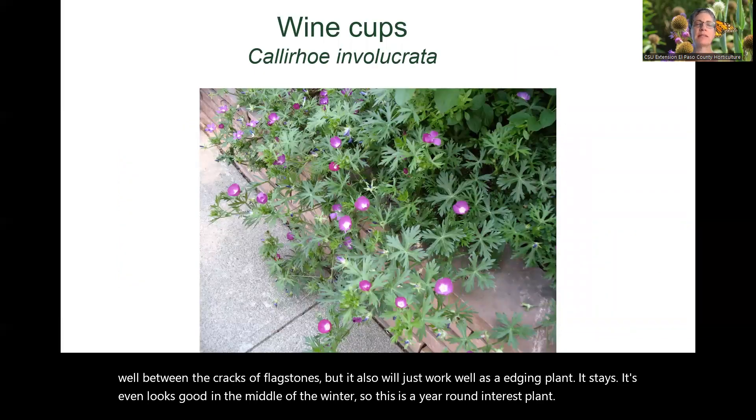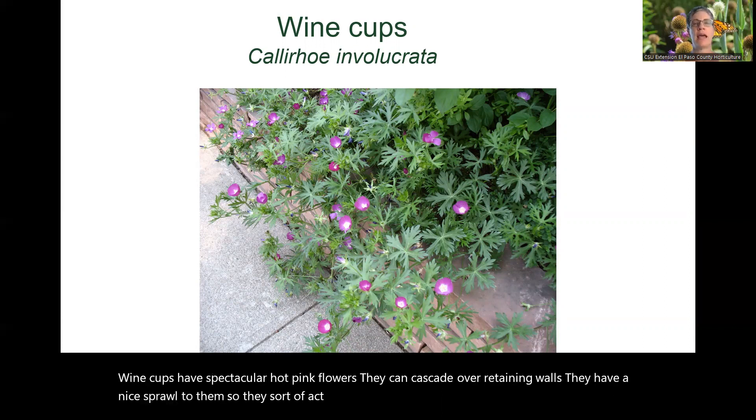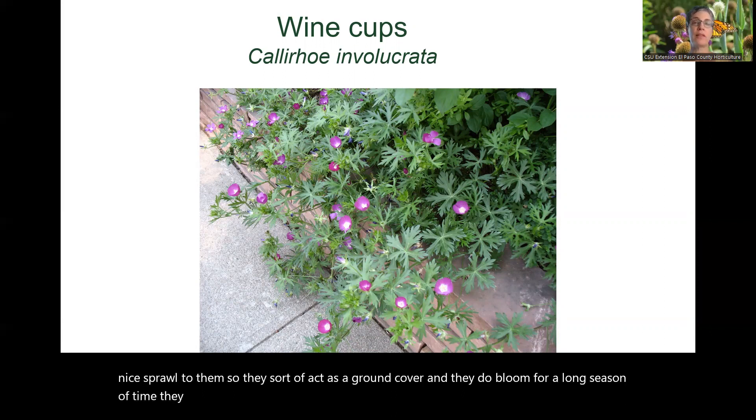Wine cups have spectacular hot pink flowers. They can cascade over retaining walls and have a nice sprawl to them, so they sort of act as a ground cover. They bloom for a long season and look wonderful paired with gray-green colors such as pussy toes.